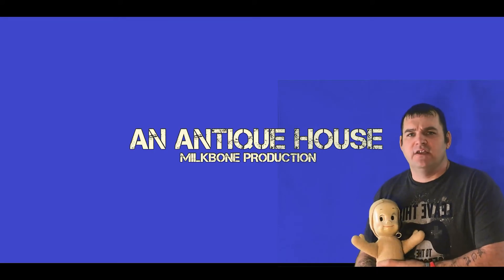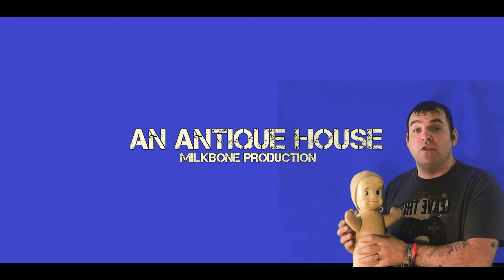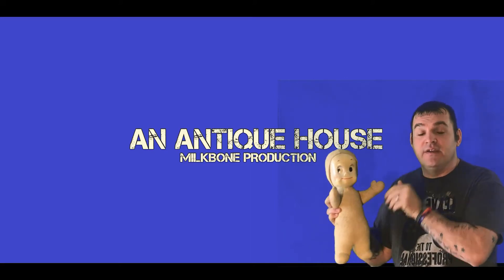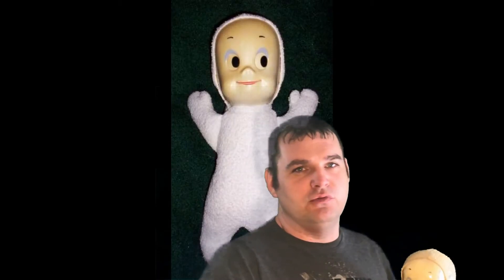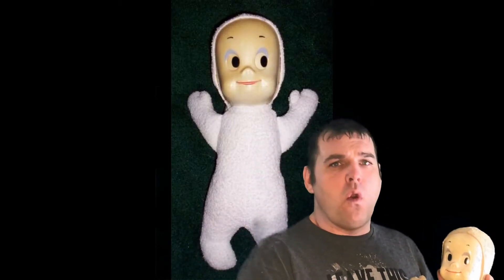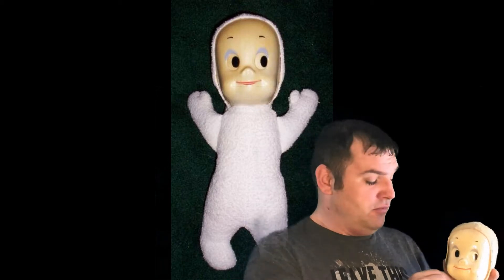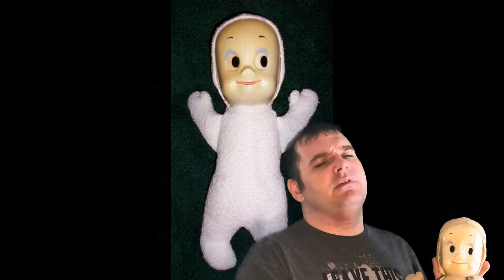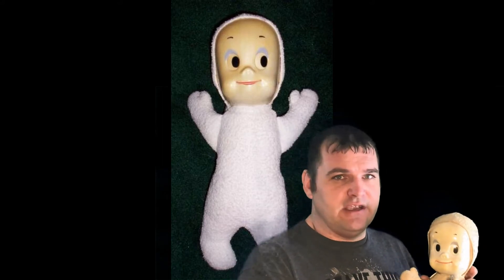Welcome to another Antique House. Today I have something that just might blow your mind — the 1962 pull-string Casper the Ghost doll. We're going to be talking about this doll because I haven't had a chance to get to it, and today is the day.